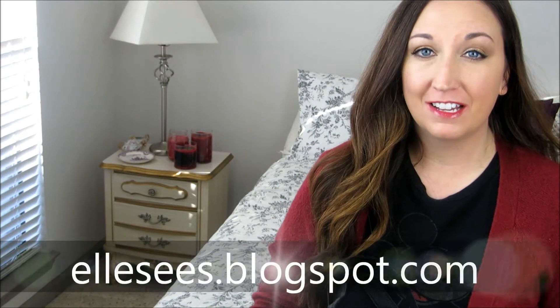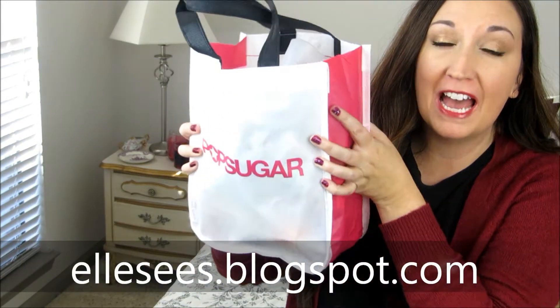Hey you, it's Elsie's blogspot.com and I have a huge bag of empties, so let's see what I liked and what I didn't.